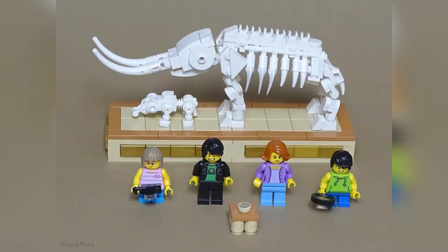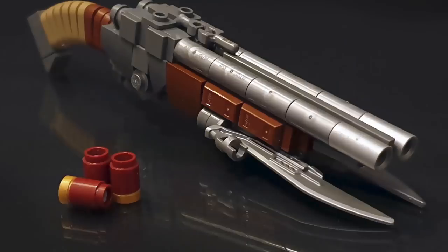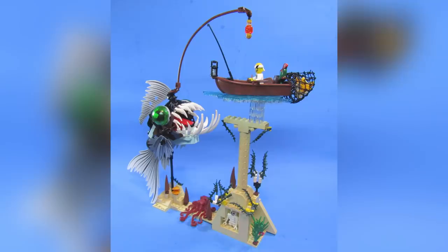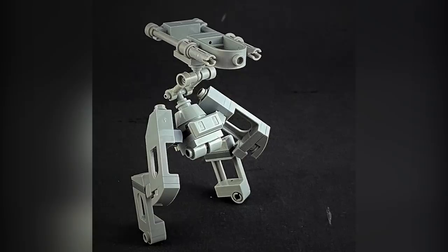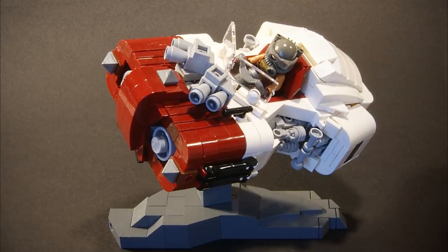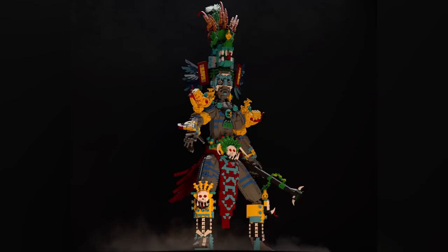Hello everybody and welcome to Brick Vault. Today is another Lego Top 10 MOCs of the Week episode where I show you guys the coolest custom creations I happened to see people building in Lego throughout this last week. As always, way more than 10 links are in the description below, because there are more than just 10 cool builds made by people from all over the world. If you have any extra time, I highly recommend you check out some of those builders and links down in the description.